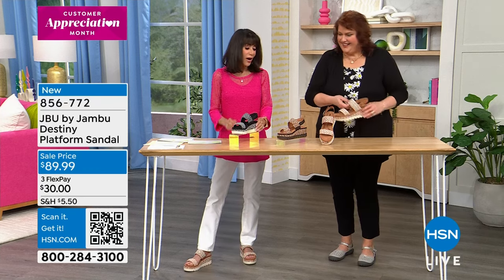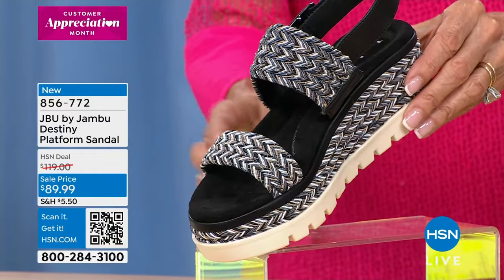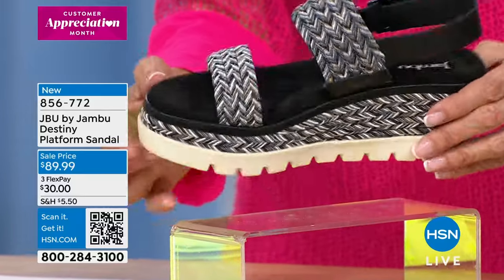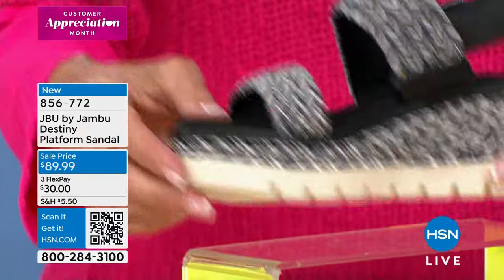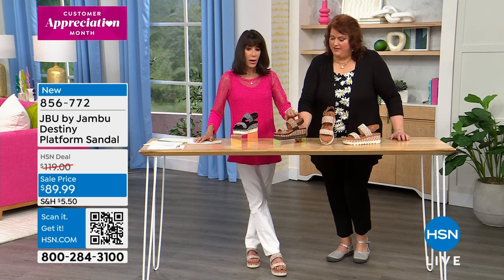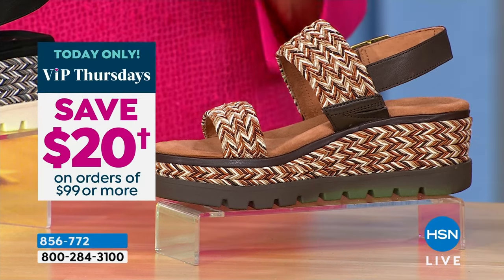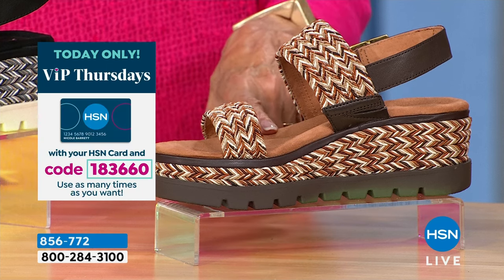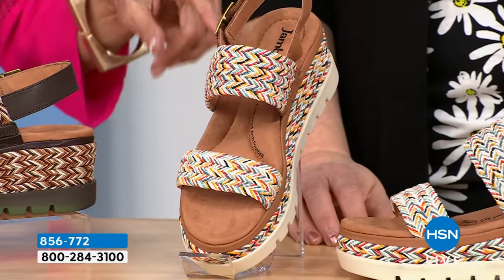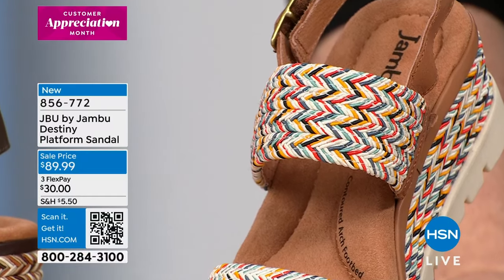Destiny comes in black multi — black and whites with little bits of brown — dark brown multi, and a third colorway. Only about 133 in each, so you need to act now. These have been talked about all day; they were saved for this show. Sizes six through 11 in medium width. Bobby called earlier and said, 'The Destiny is calling my name' — and it really is a fabulous shoe.